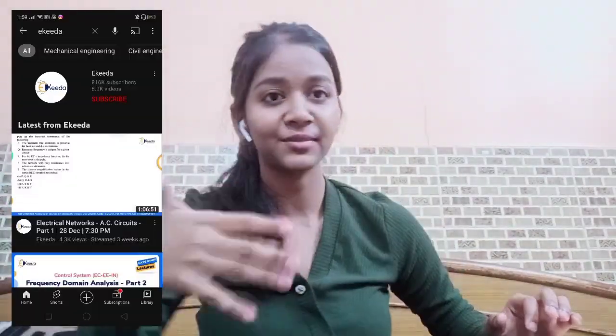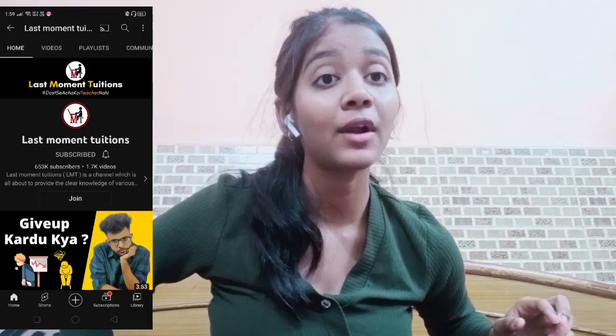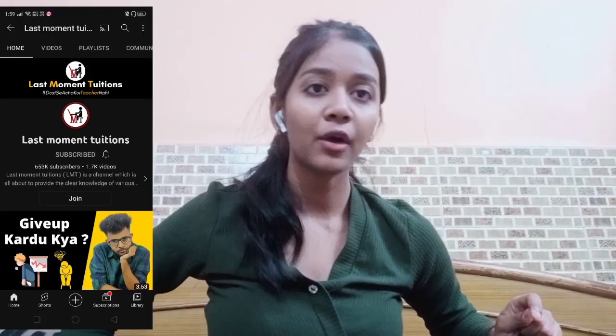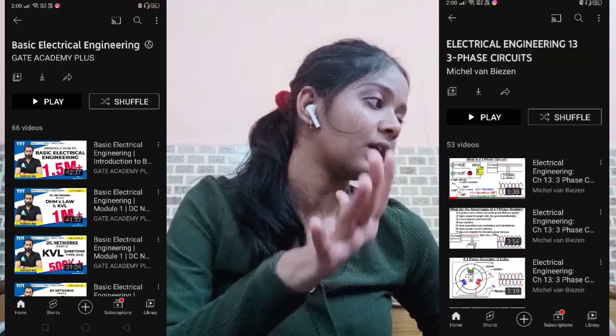For Basic Electrical and Electronics, you can search for EK Keeda on YouTube, and there is also a channel called Last Moment Tutorials where you can find a few relatable videos. Additionally, Gate Academy Plus is another channel — these three YouTube channels cover all the content you need.